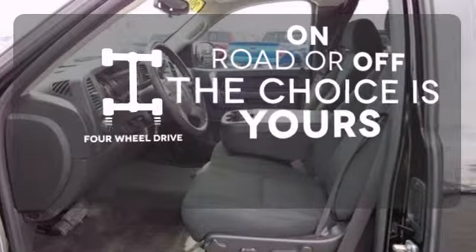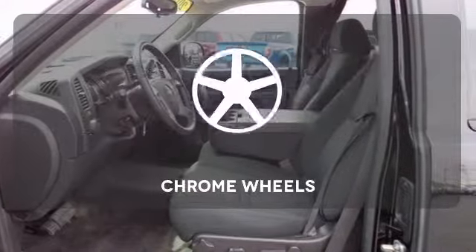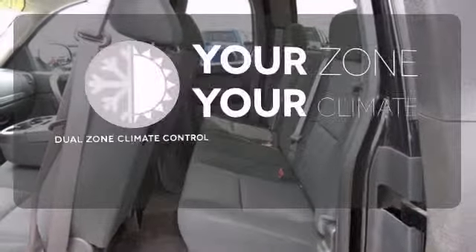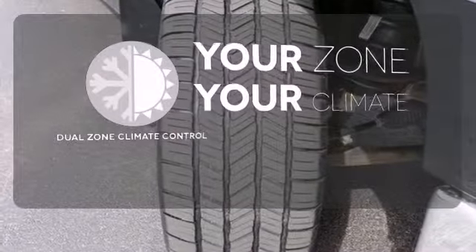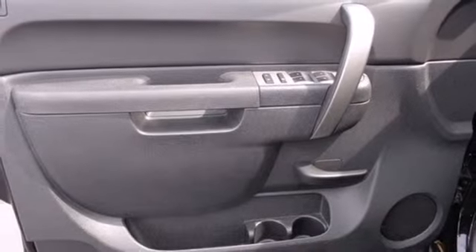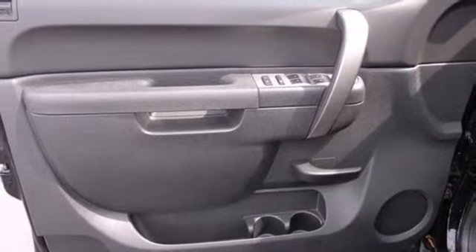Four wheel drive provides extra traction when you need it. The chrome wheels reflect this vehicle's style. It's too hot, it's too cold — not anymore with the dual zone climate control. With its rugged chassis and superb handling, this truck is a must see and a must drive.